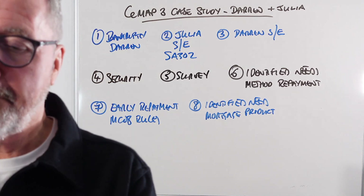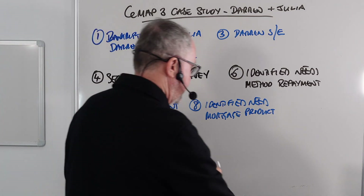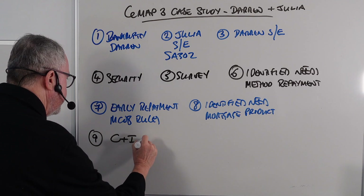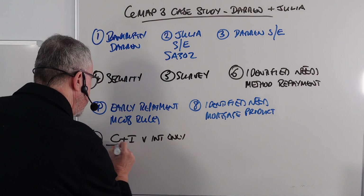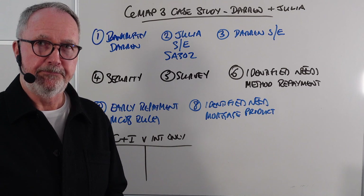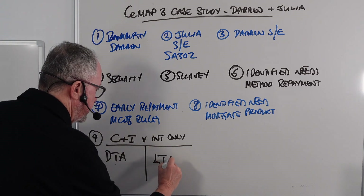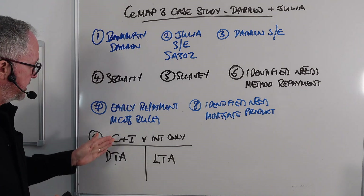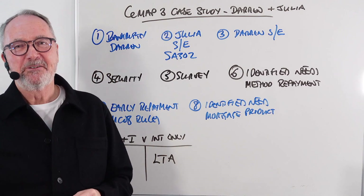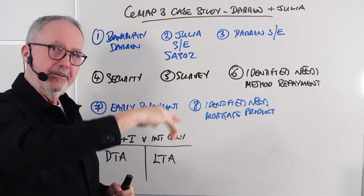Question number nine looks at the mortgage method of repayment and what kind of life assurance is needed to protect it. For a capital and interest mortgage, you want decreasing term assurance, because the debt reduces over time. For an interest-only mortgage, the debt remains the same, so you want level term assurance where the life cover also stays the same.